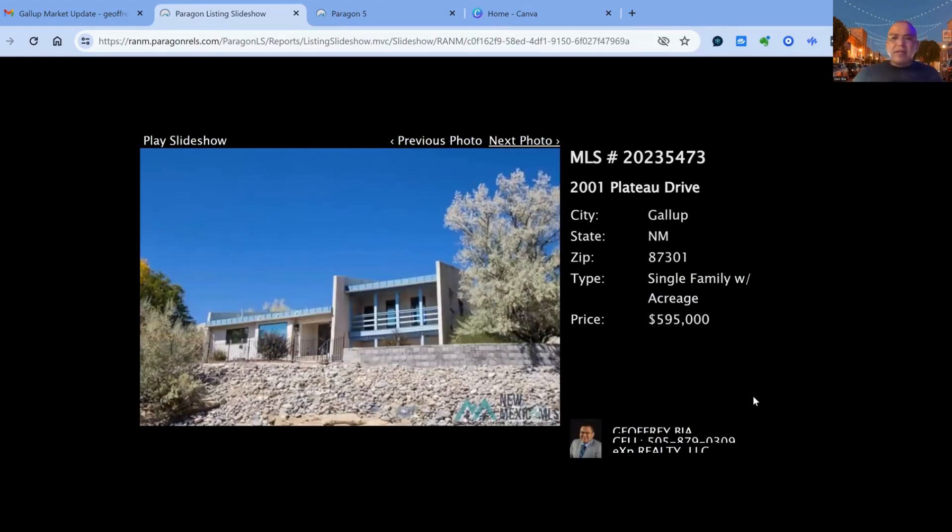And lastly, we have 2001 Plateau Drive on the market for $595,000. This one has been on the market for 128 days — three bedroom, three bath property, two car garage, built in 1995. 3,160 square feet of living space.